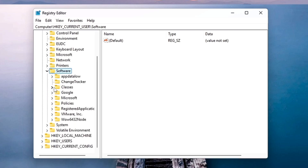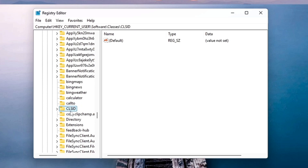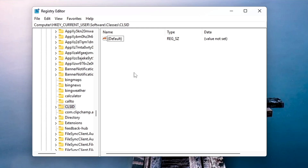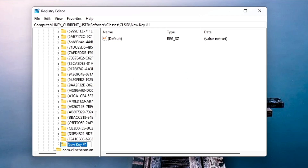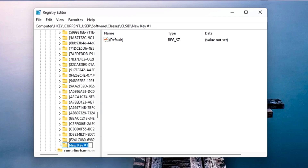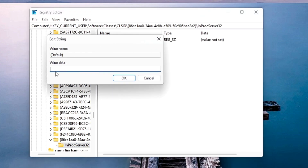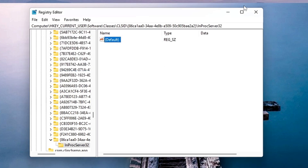Open the Registry Editor again. Go to HKEY_CURRENT_USER, then Software, then Classes. Look for a key named 'CLSID' — come to the C section and find CLSID. Right-click on the blank space on the right side, go to New, choose Key, and rename it with the code provided in the description — simply copy the code and rename this key. Once renamed, right-click again on the blank space, go to New, choose Key, and rename it as 'InProcServer32' (with capital I and capital P). Select that key, then on the right side double-click the Default value, make sure the value data is empty, and click OK.